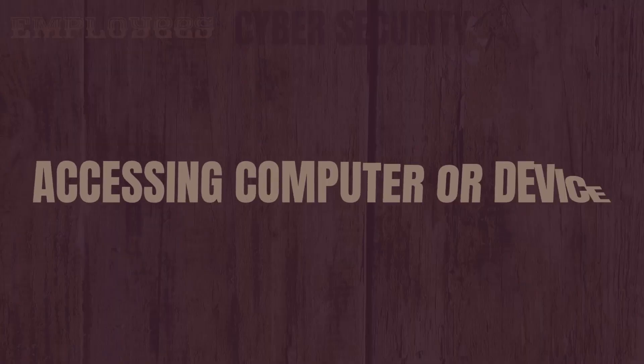Ransomware attacks work by gaining access to your computer or device and then locking and encrypting the data stored on it. You have to be careful out there — it's like the wild west.